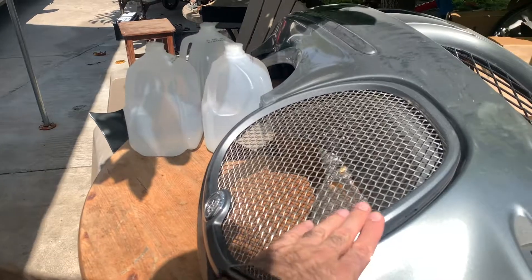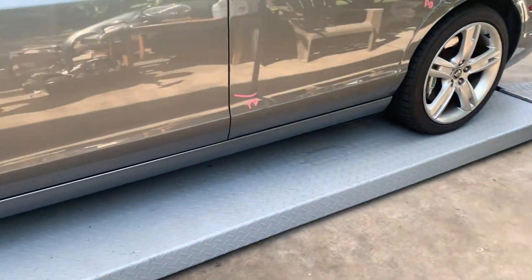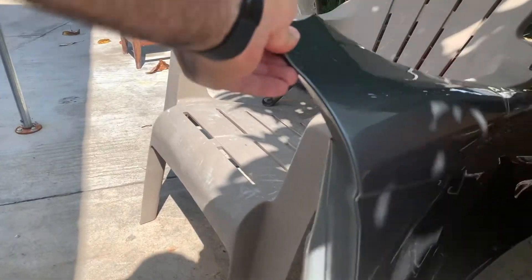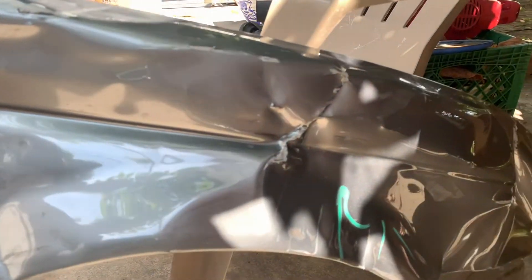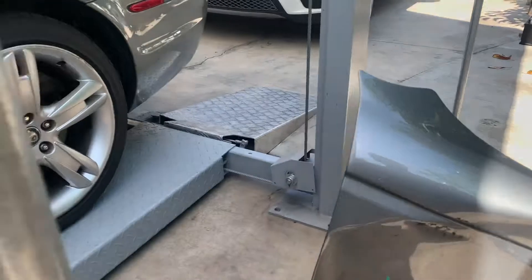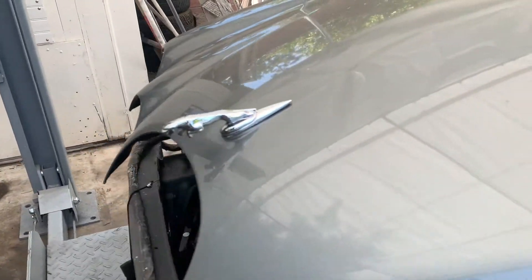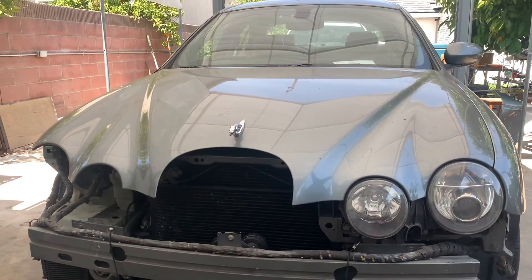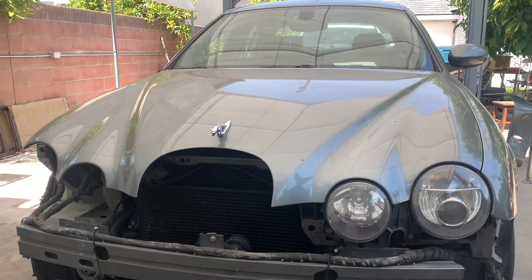I think the bumper is repairable. There are some scratches but it's hard to find bumpers for this model. The grill is fine — the grill is also a part that is difficult to find, so I'm just going to have it repaired. I already found a parts car, the same color, in fact an S-Type R, so I'm going to go today and try to get some parts off of it to see what's good.